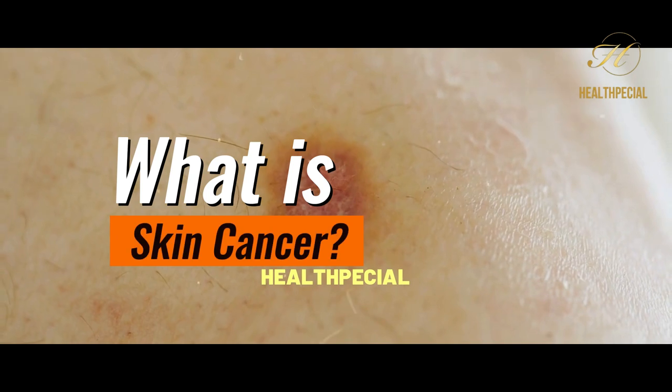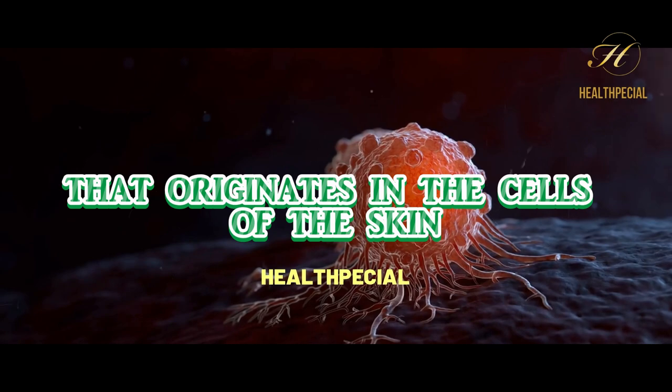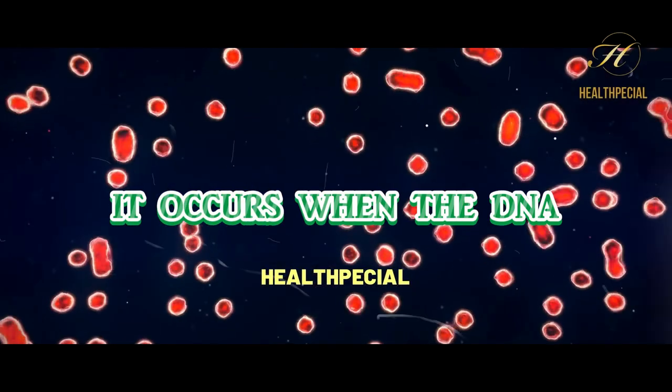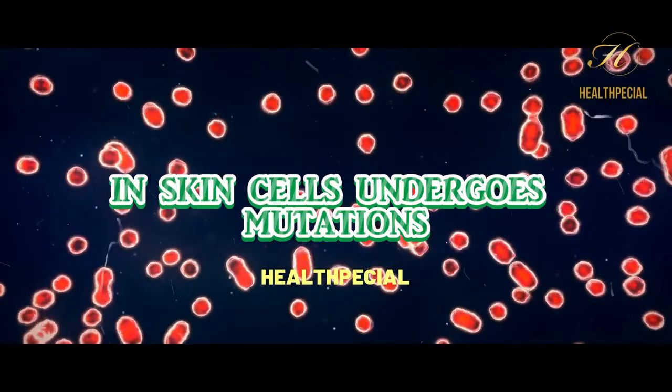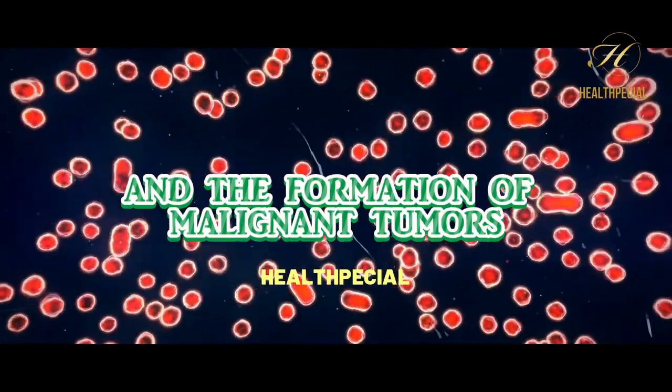What is Skin Cancer? Skin cancer is a type of cancer that originates in the cells of the skin. It occurs when the DNA in skin cells undergoes mutations, leading to uncontrolled cell growth and the formation of malignant tumors.